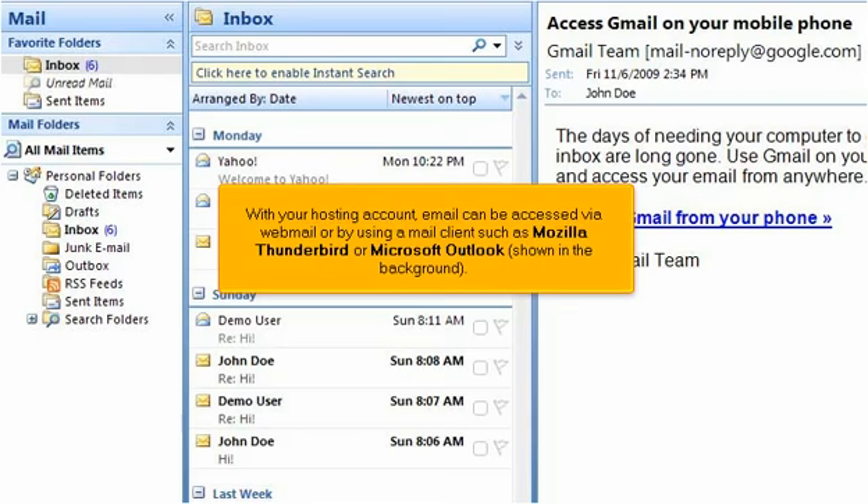With your hosting account, email can be accessed via webmail or using a mail client such as Mozilla Thunderbird or Microsoft Outlook, shown in the background.